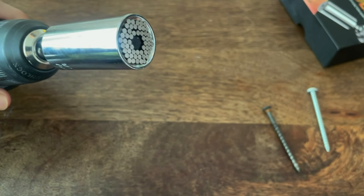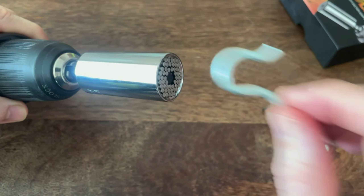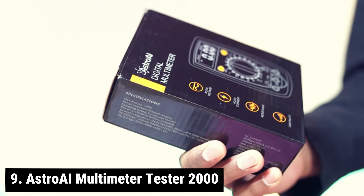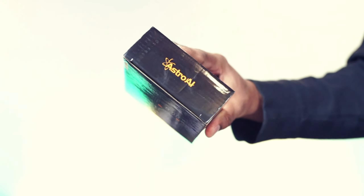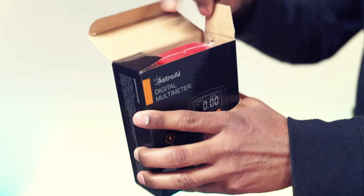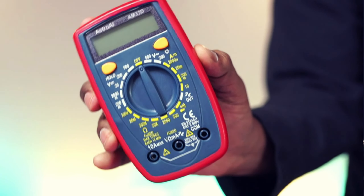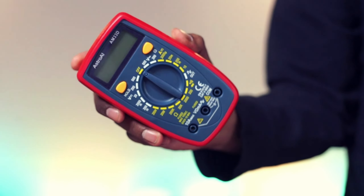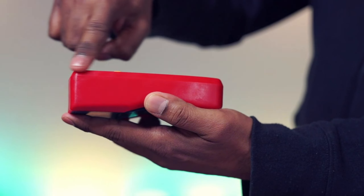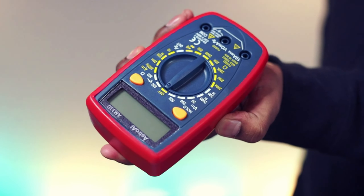The HANPURE Universal Socket is perfect for home improvement, carpentry, auto repair, household maintenance, and various DIY projects. Introducing the AstroAI Multimeter Tester — your reliable companion for accurately measuring AC/DC voltage, DC current, resistance, and diode. Whether you're dealing with household outlets, fuses, batteries, automotive circuit troubleshooting, or testing electronics in cars, this multimeter has you covered.